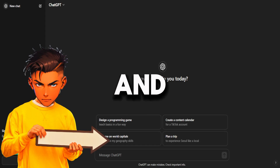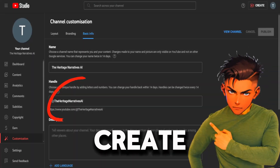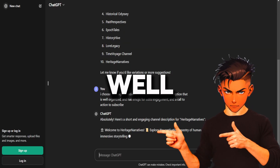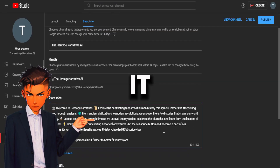Go to ChatGPT and ask it to provide us with a historical AI channel name. Pick the name that you like and simply copy it. Next, paste it into your name field and create an appropriate username as well. Then tell ChatGPT to create a short channel description that is well organized and has emojis for that extra engagement. Once it's done, paste it into your bio.